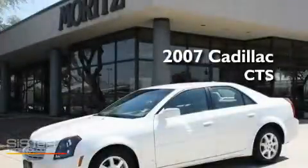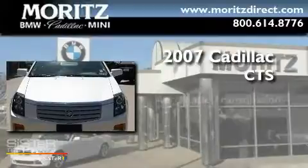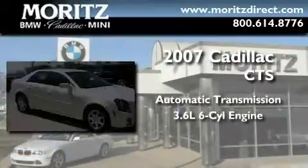This is a 2007 Cadillac CTS. This car has an automatic transmission and a 3.6 liter V6.